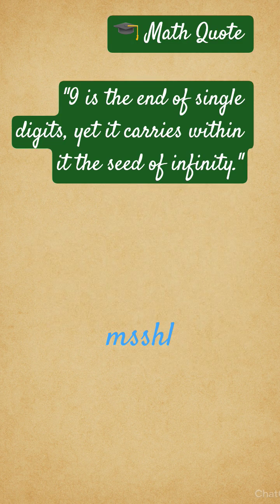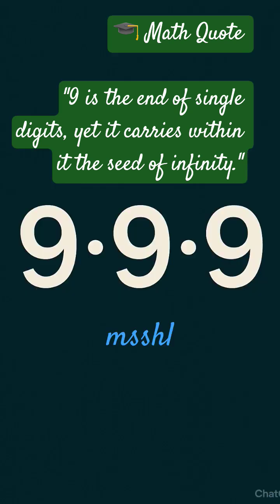Last but not least, a math quote: 9 is the end of single digits, yet it carries within it a seed of infinity. Thank you.